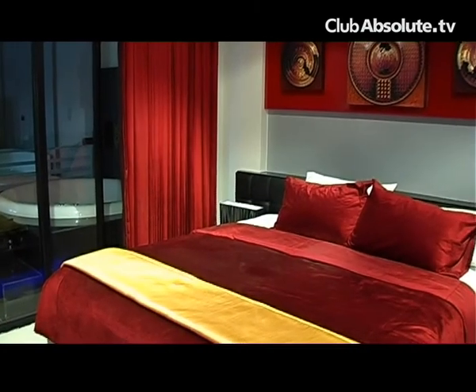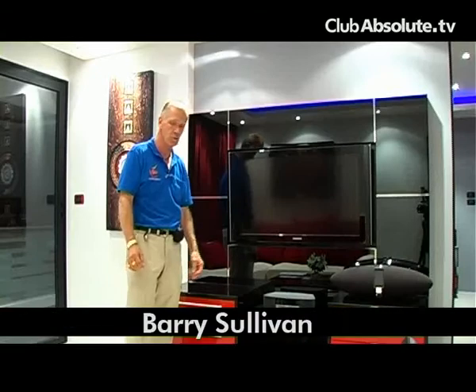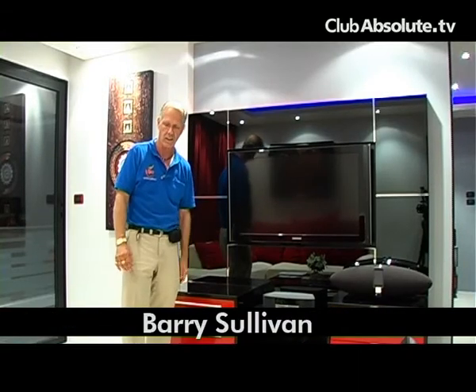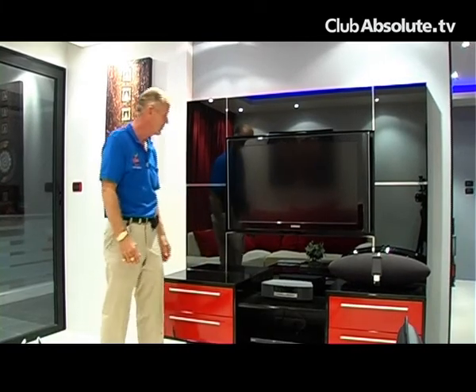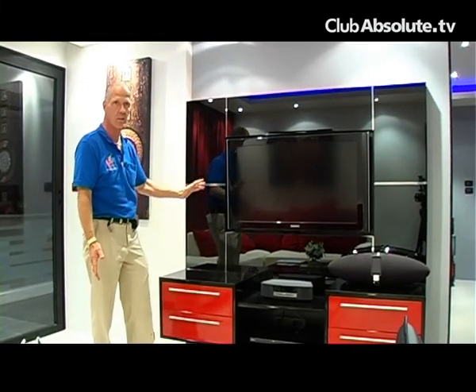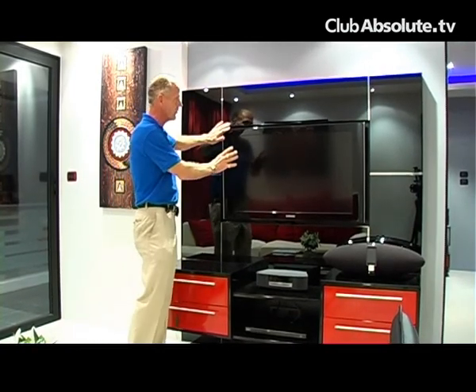There are several unique features in the interior of the rooms at Bangla Suites condominiums that you wouldn't normally see in a condo project on the island here. For example, we have these unique custom built-in features such as this entertainment center with a recessed TV.